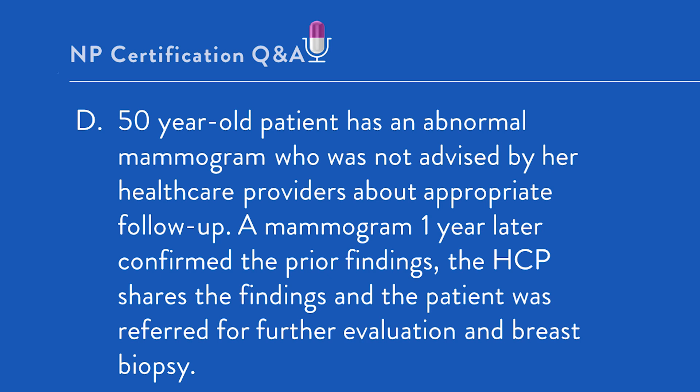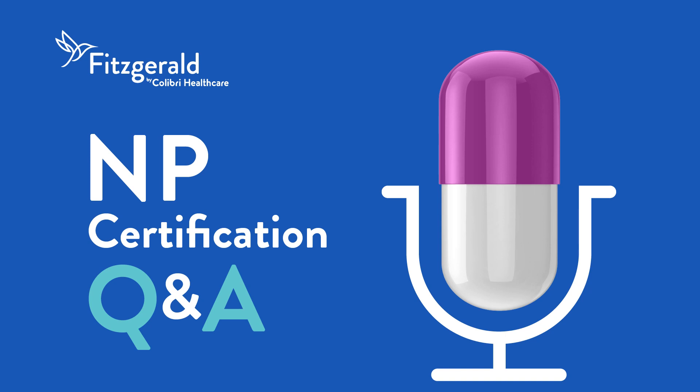Key takeaway: just saying the words medical malpractice can be frightening. In order to avoid this, the healthcare provider needs to know its components. Knowledge is the key to prevention of medical malpractice. Thank you for listening to NP Certification Q&A presented by Fitzgerald Health Education Associates. Please rate, review, and subscribe to this podcast. And for more NP resources, visit FHEA.com.